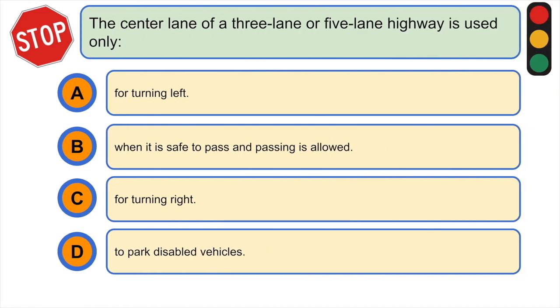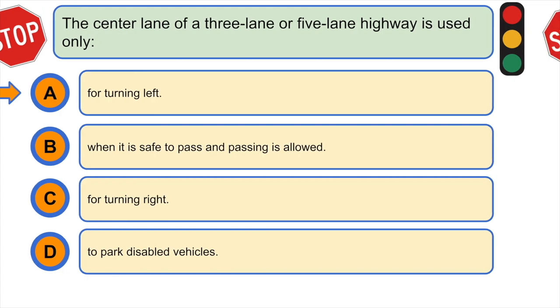The center lane of a three-lane or five-lane highway is used only: A) for turning left, B) when it is safe to pass and passing is allowed, C) for turning right, or D) to park disabled vehicles. The correct answer is A) for turning left. Vehicles must stay to the right except when turning left.